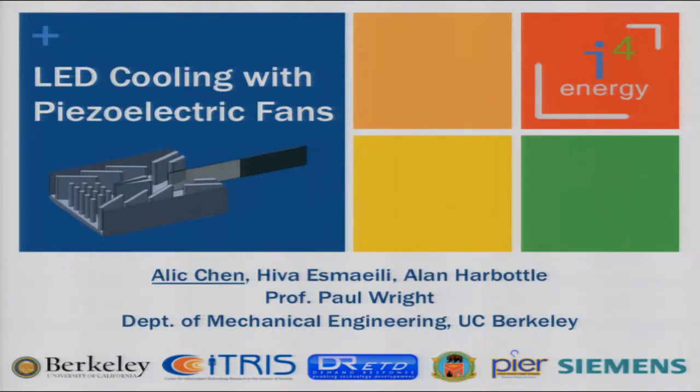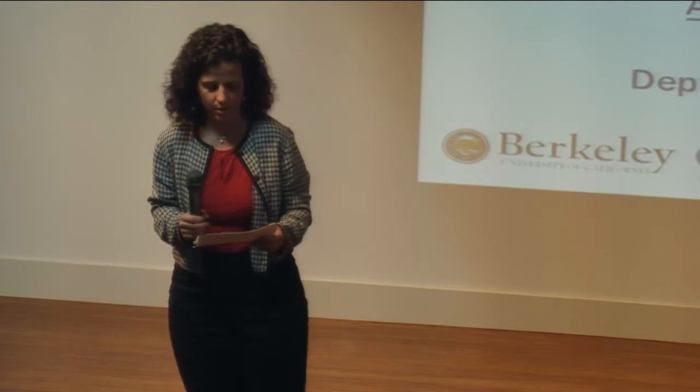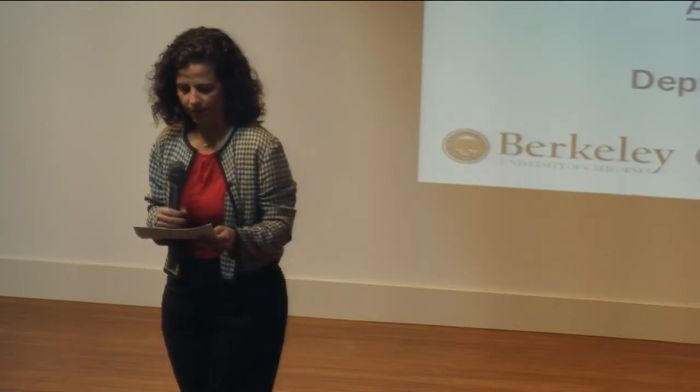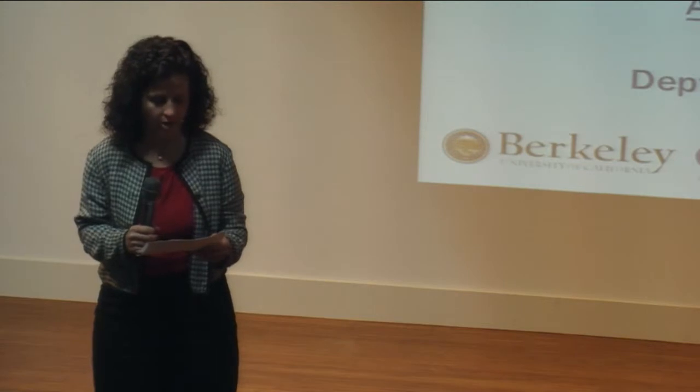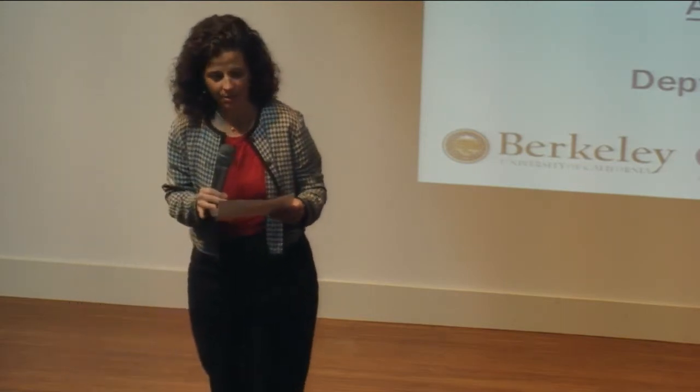Welcome to the Eye for Energy seminar series Research Exchange. One announcement: Citrus is on Twitter at Citrus News, so please follow us there. At the end of the talk, there'll be a question and answer session, and online webcast viewers at different campuses can ask questions live via Twitter using the hashtag CitrusRE — Research Exchange. So with that, I will introduce our speaker, Alec Chen.